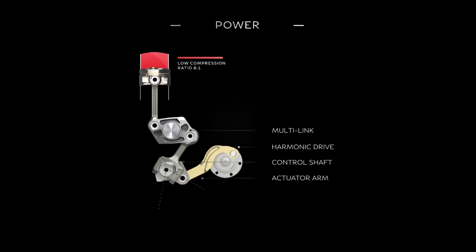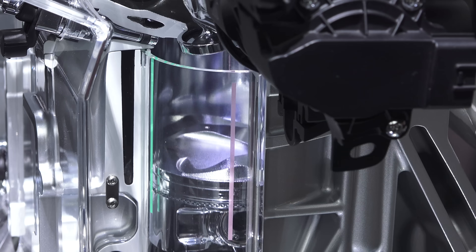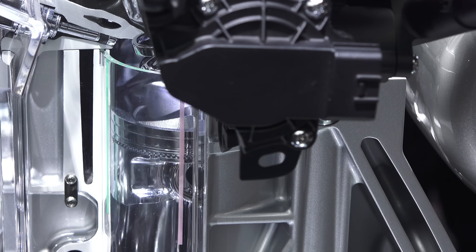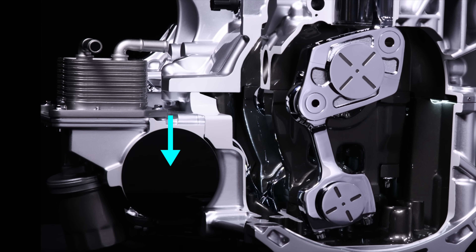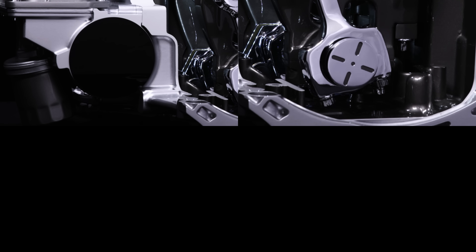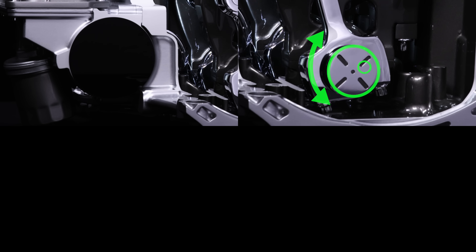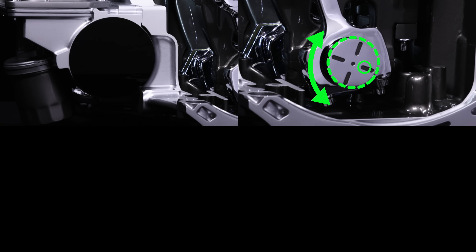There are four basic steps for changing the compression ratio in this engine. First, a harmonic drive — essentially an electric motor — rotates an actuator arm. Second, the actuator arm rotates a control shaft, similar in principle to a camshaft, which forces a lower linkage to move up or down based on the orientation of the cam lobe.